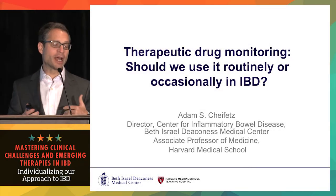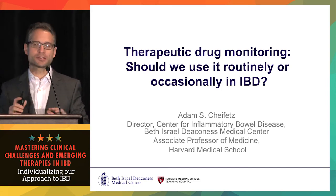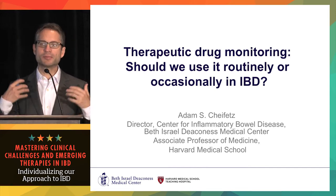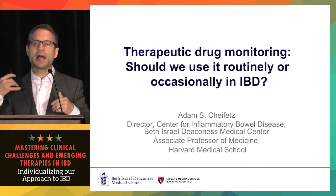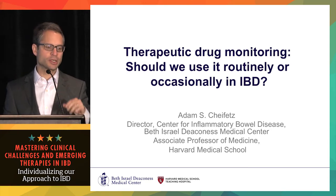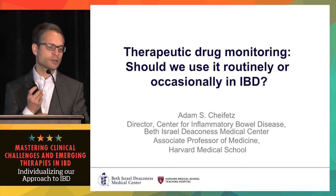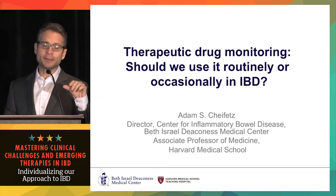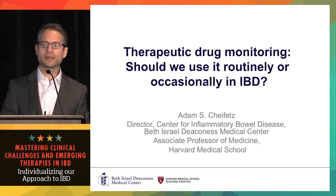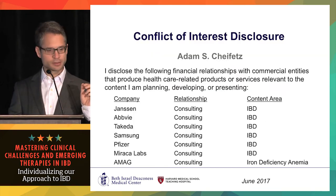Thank you very much. Both lectures you've already heard have been phenomenal — not just because I love Dave and Mark, but they really did a good job setting up IBD today: how we should be treating, who we should be treating, and pushing the envelope. We're going to talk now about therapeutic drug monitoring — should we use it routinely or occasionally in IBD — and I'm going to say routinely. That could be the end of the lecture, but we'll go into a bit more detail.